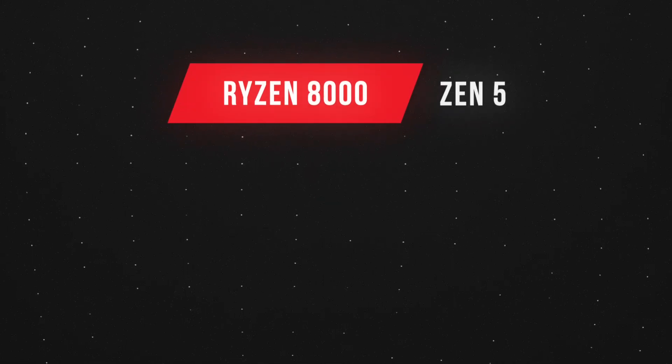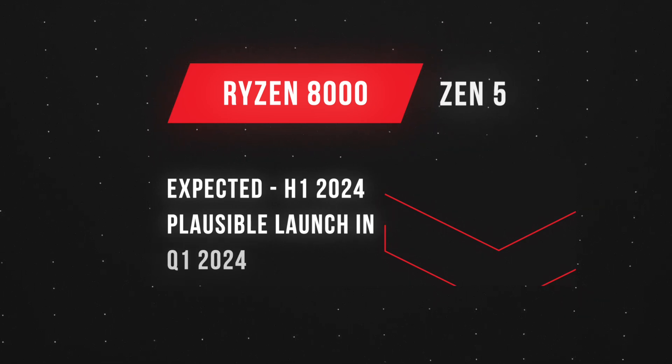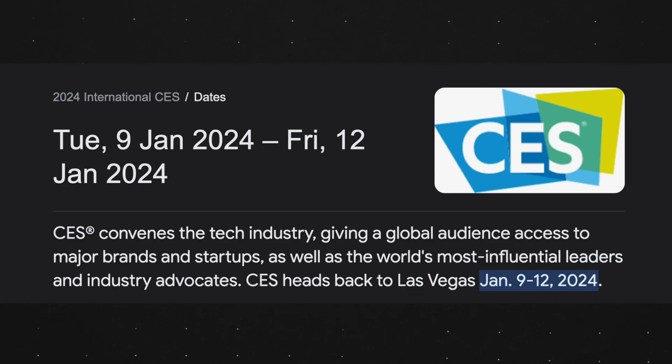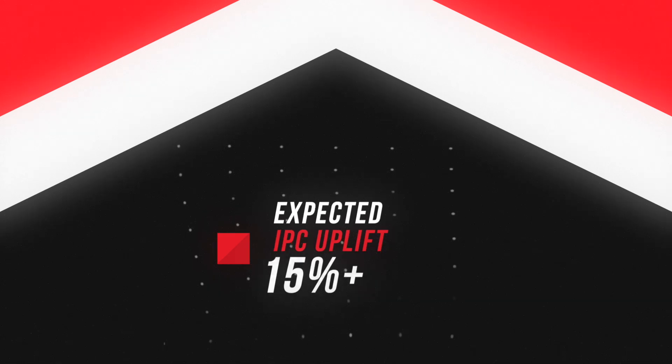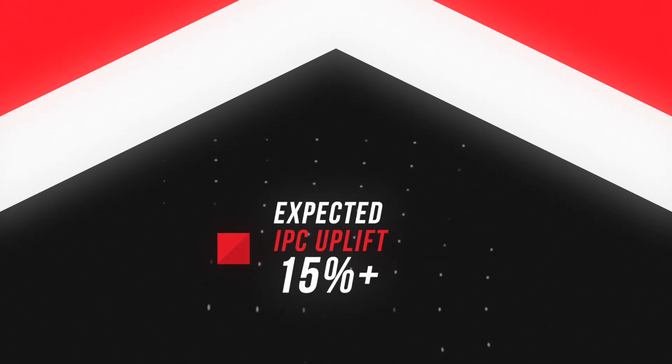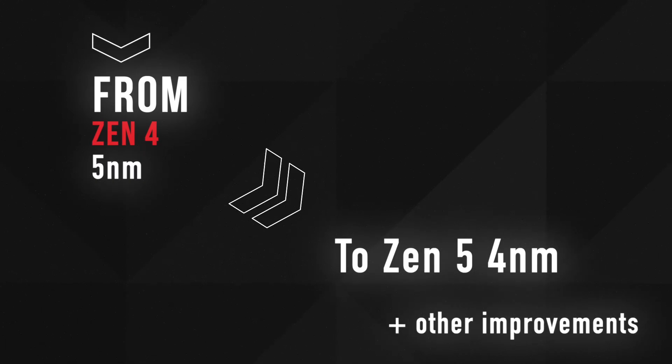The non-3D Ryzen 8000 processors are expected to launch in the first half of 2024. A Q1 launch is plausible, and we will likely hear more details officially during AMD's keynote at CES 2024 in the second week of January. In terms of performance, these CPUs should once again deliver a double-digit gaming performance uplift of around 20%, given the expected over 15% increase in IPC for Zen 5 cores compared to Zen 4, coupled with the transition from 5nm to 4nm and significant architectural enhancements.